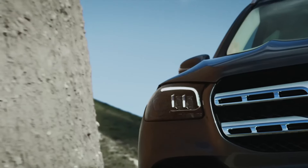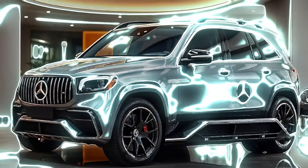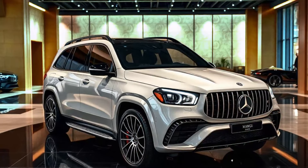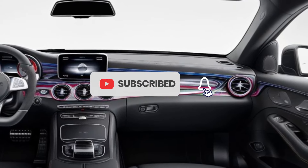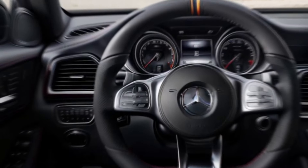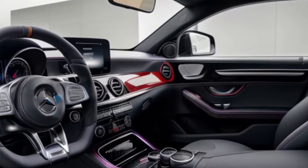At the heart of the 2025-2026 Mercedes-AMG GLS 63 is a handcrafted 4.0-liter V8 biturbo engine, paired with an EQ-Boost mild hybrid system. This powerhouse delivers a staggering 603 horsepower and 627 lb-ft of torque, allowing the GLS 63 to sprint from 0 to 60 mph in just 4.1 seconds.